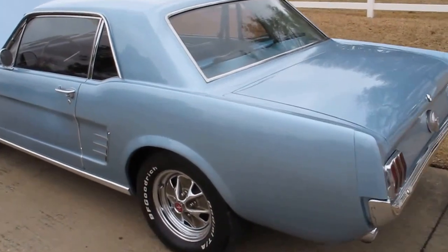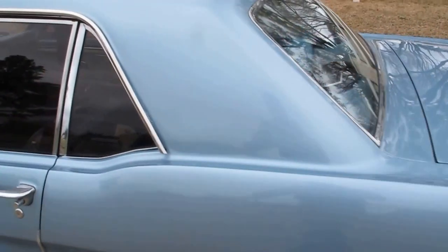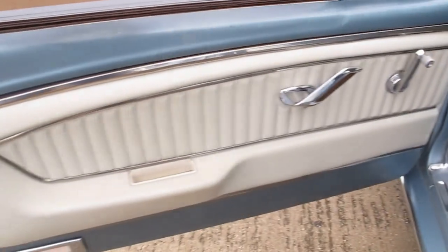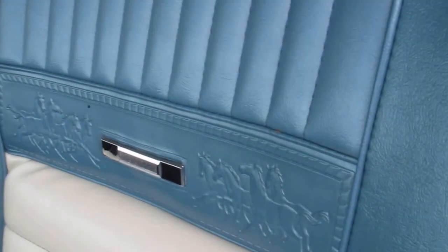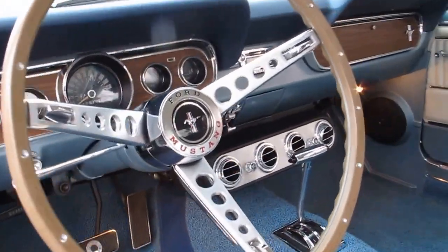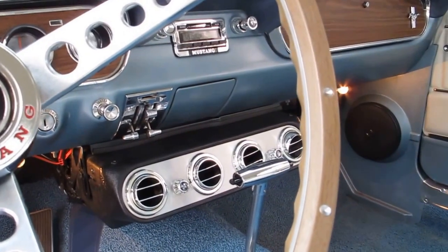It has the chrome steel styled wheels, BF Goodrich tires, the deluxe upgraded pony interior where it's got the nice door panels. It's got the ponies on the seats, the wood trim, deluxe steering wheel. It's got power disc brakes and air conditioning that blows cold.